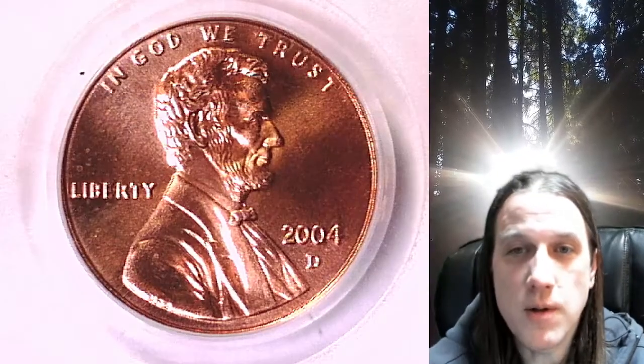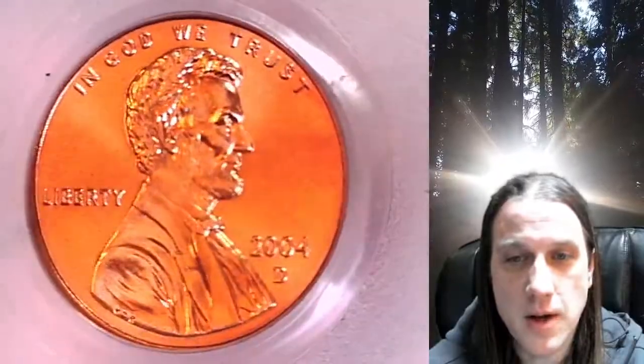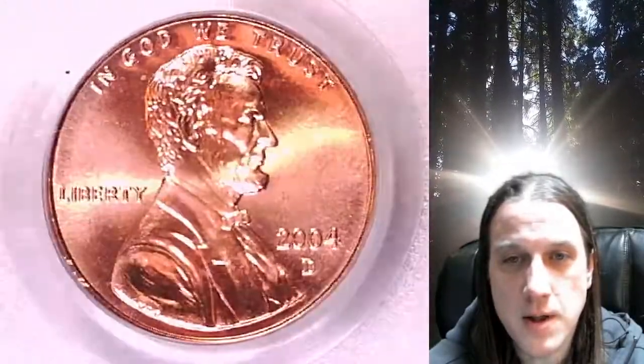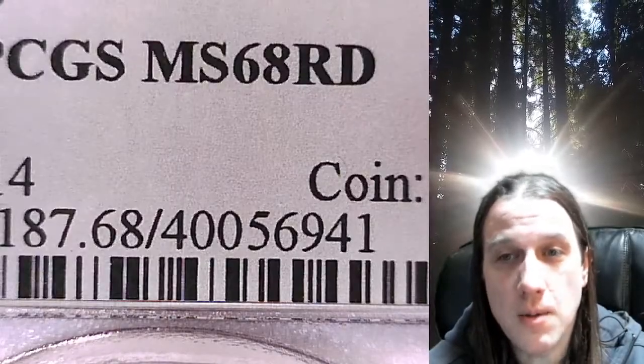Welcome to Time Traveler's Coin Exchange. The next coin we're going to take a look at is a 2004D Lincoln Memorial Cent. This is a business strike coin from the Denver Mint. It has been graded by PCGS and they graded it Mint State 68 Red.